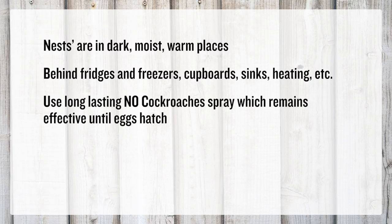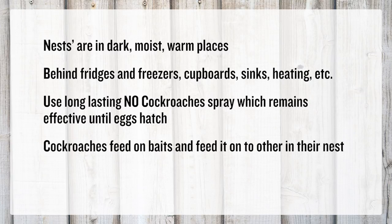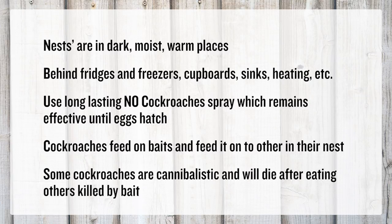This makes it important to use long-lasting products like No Cockroaches Spray that remain effective until the eggs hatch. Cockroaches feed and take food back to their nest where they feed it onto others, so baits will kill those that feed on it and others in the nest. Some cockroaches are also cannibalistic and will be controlled when they eat cockroaches that have died from consuming bait.